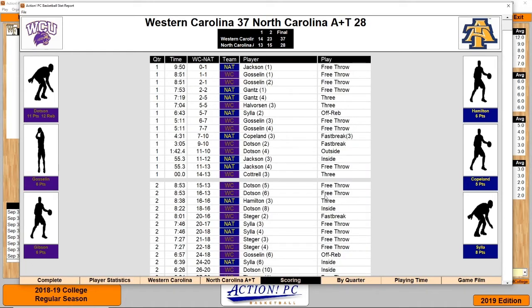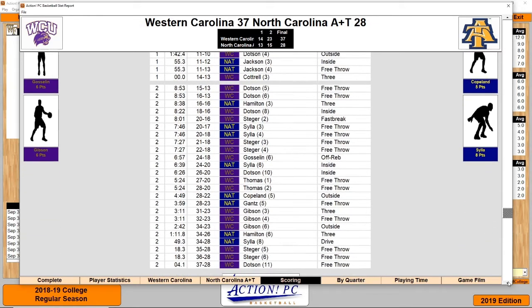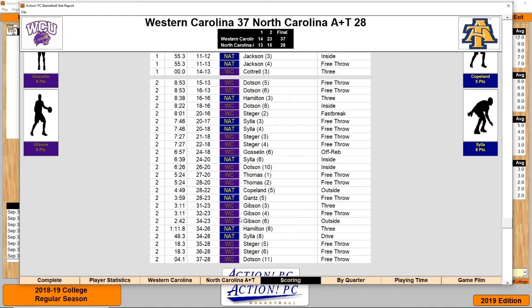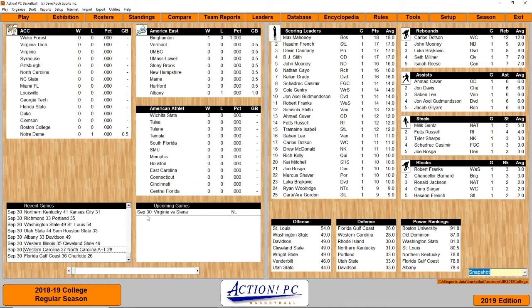Looking at the scoring, it was all close in the first half. In the second half, Western Carolina was just hitting their shots and North Carolina just couldn't make anything late in the game — they just couldn't get back-to-back possession scoring until late. In the first half, Dotson and Goslin led with 4. In the second half, Dotson had 7. For North Carolina, Gantz and Jackson had 4 in the first; Silla and Hamilton had 6 in the second. So Western Carolina will be moving on.